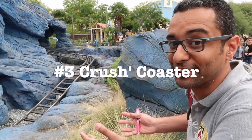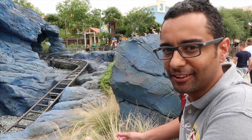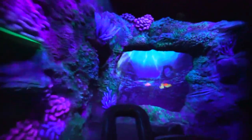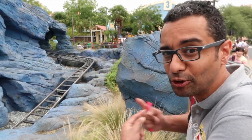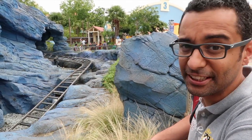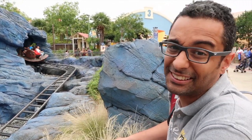At number 3, Crush Coaster. From this ride you can expect a whirlwind of motion in the dark, being under the sea. The cart not only goes up and down and sideways, but also spins around on the track. As for Crush Coaster, there is no comparison to Disneyland or Disney World, because it's the only ride within the Disney Company that's like this.